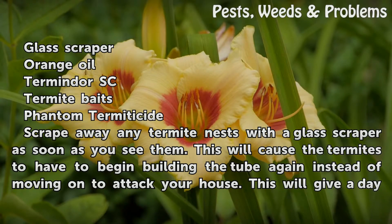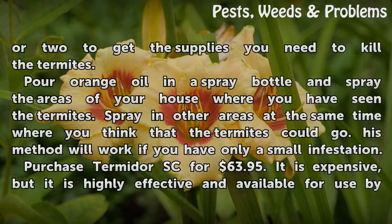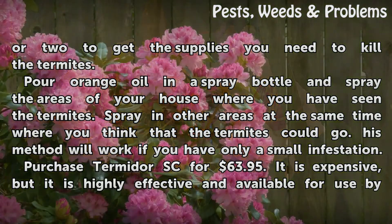Scrape away any termite nests with a glass scraper as soon as you see them. This will cause the termites to have to begin building the tube again instead of moving on to attack your house. This will give you a day or two to get the supplies you need to kill the termites.